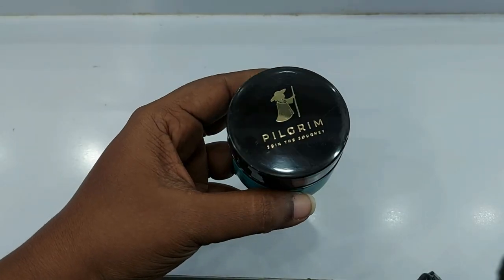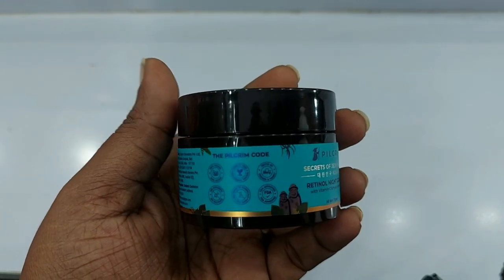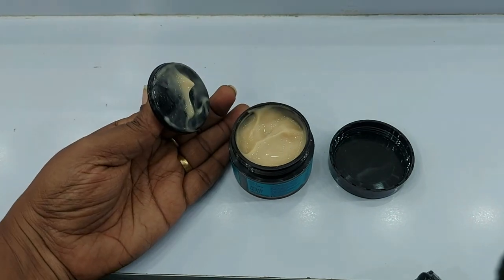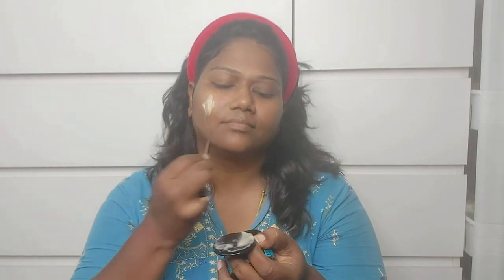The next product is the Jeju Retinol Night Cream. You can use this as a night cream — in the morning, your skin will glow a lot. Retinol will reduce fine lines. Vitamin C will bring natural brightness to your skin. It will also reduce hyperpigmentation, enhance skin elasticity, and repair skin texture properly.